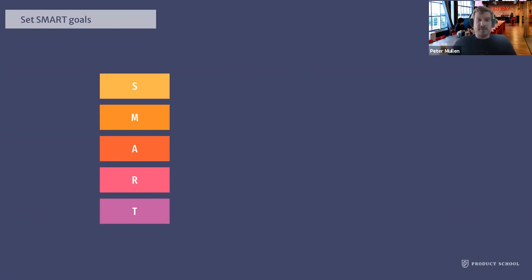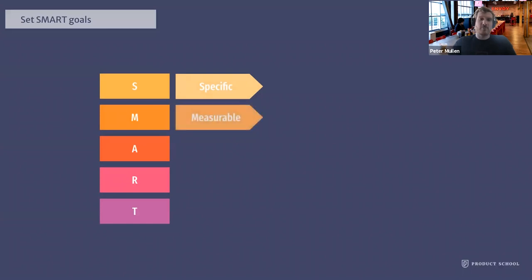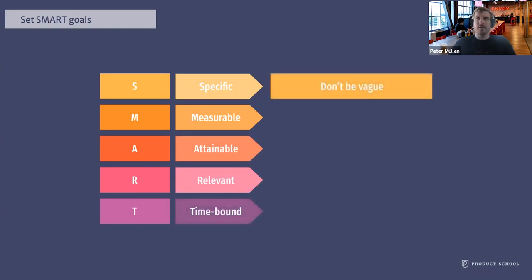SMART is an acronym — goals that are SMART are Specific, Measurable, Attainable, Relevant, and Time-bound. When we say specific, don't be vague — make sure you have definitions for each part of your goal. For example, if you want to increase conversion by 10%, be very specific about conversion of what, what defines conversion, why 10% specifically, and whether there are specific groups to include or exclude. With being measurable, use hard metrics or numbers so it's very clear if you hit your goal or not. Attainable means it's challenging but still possible to achieve. Connect to higher-order goals is how relevant it is, and have an end date in mind so SMART goals have a cutoff.